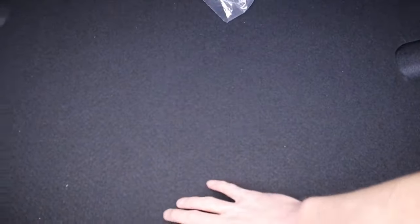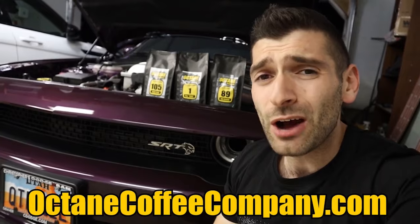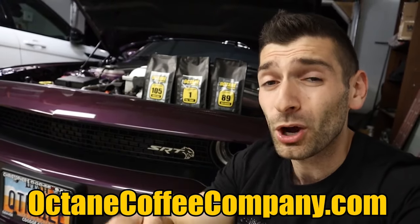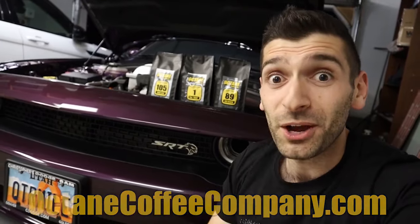I want to tell you about Octane Coffee Company — it is the car-themed coffee company with a variety of different roasts paired with iconic names: Big Block, Race Gas, The Goat. It's perfect for early morning cars and coffee or cruises down the canyon. It is the coffee for all car enthusiasts. Pick up your bag at octanecoffeecompany.com — link is down below — and get 10% off your first order using promo code Octane10.